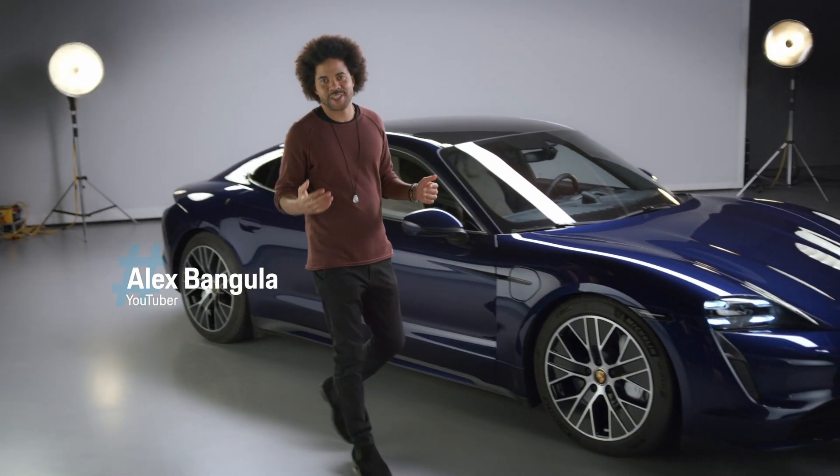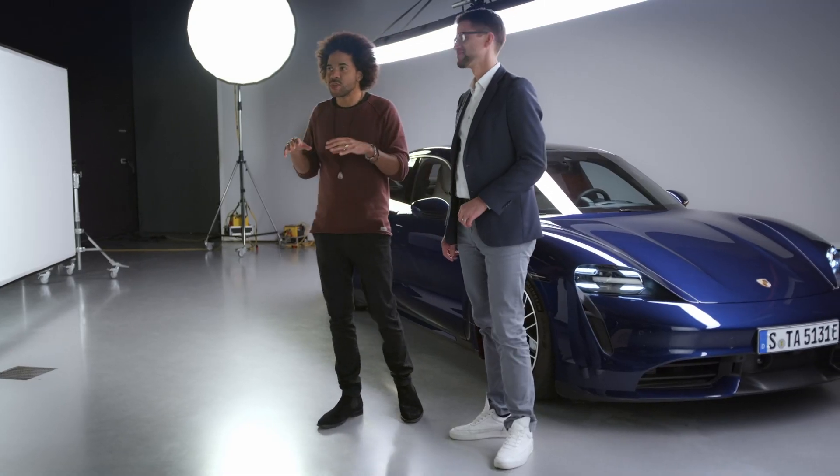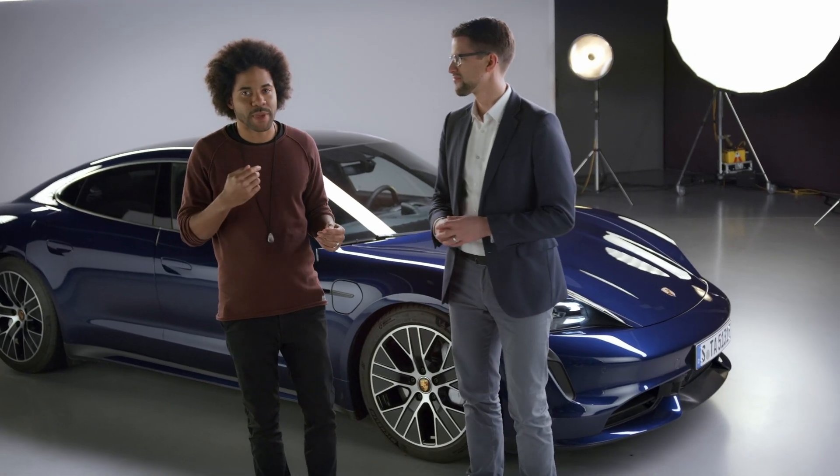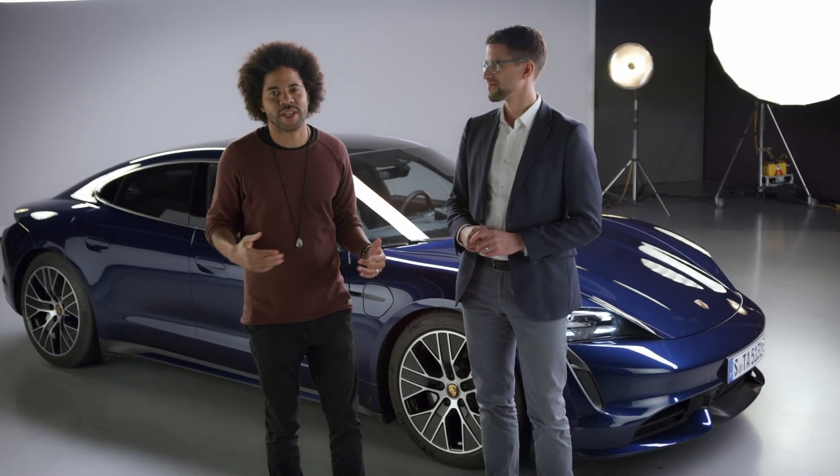Hello and welcome to Ask Porsche. I'm Alex and this is Andy from Porsche. We're here in the studio in Stuttgart Zuffenhausen and I will be asking him your questions about this beautiful car, the Taycan, Porsche's first all-electric car.